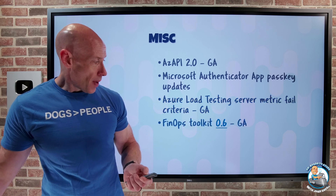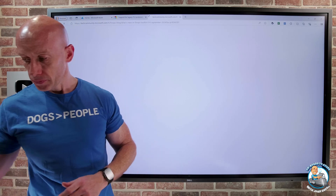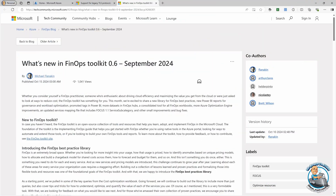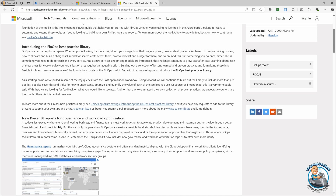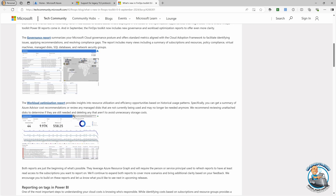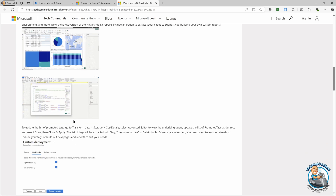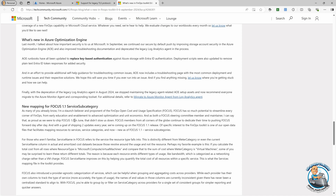There were a whole bunch of updates to the FinOps Toolkit in version 0.6. There's a new updated FinOps best practice library, new Power BI reports for governance and workload optimization, and customizable tags in Power BI. If you're responsible for FinOps in your organization, there's been a whole set of updates with the 0.6 release — definitely worth checking out.